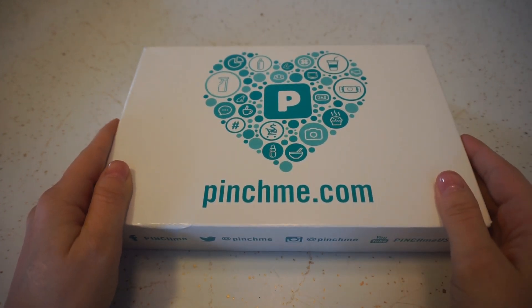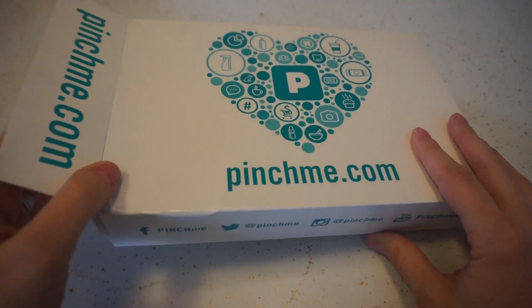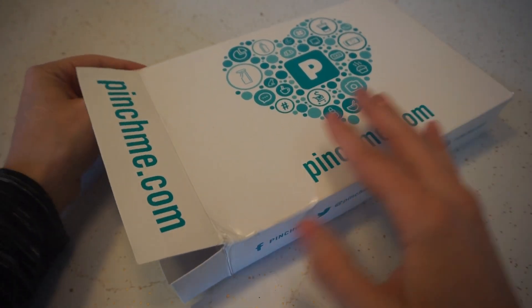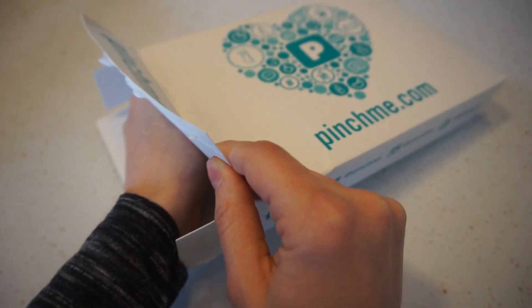Hey guys, today we have another unboxing from PinchMe.com. If you are unfamiliar with PinchMe, it is a website that you can sign up for that sends 100% free samples. So you can't really beat free, so pretty awesome.